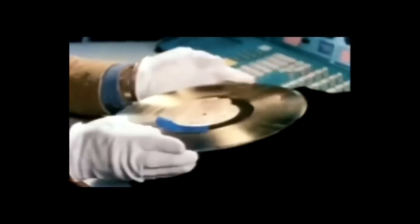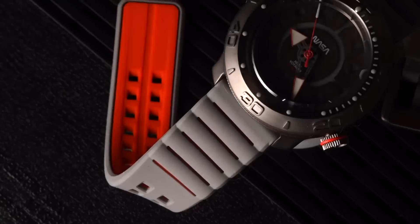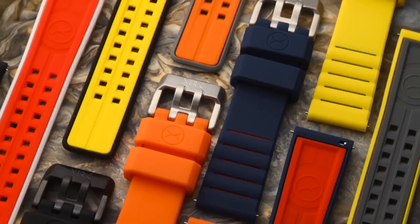The case back features an inlaid replica of the golden record cover, which is found on the outside of the Voyager spacecraft, intended to communicate a story of our world to any intelligent life it could encounter in its journey. And we've custom-molded a new silicone strap, which retains a shape reminiscent of ribbed astronaut gloves, in an array of two-tone colors.